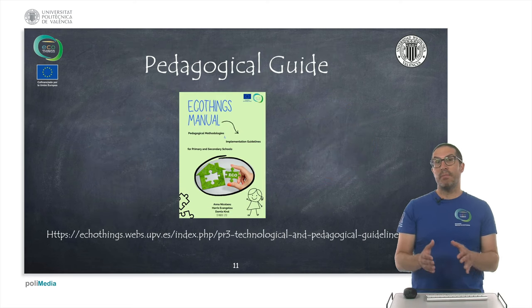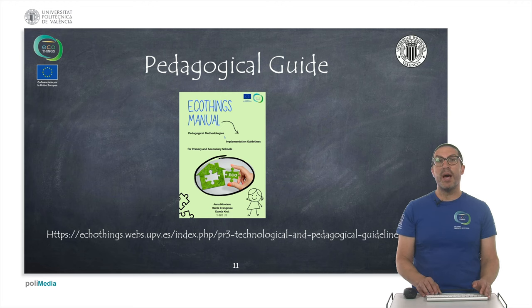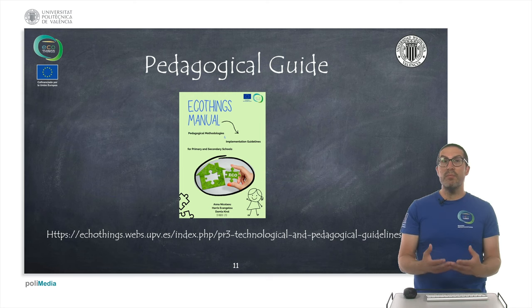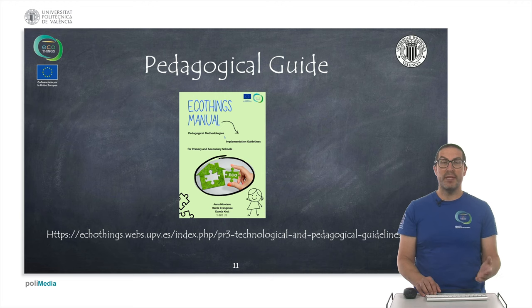As part of Project Result 3, we have developed a pedagogical guideline which you can find at the URL shown here. This is basically an ebook that explains how to implement and reproduce this kind of project from a pedagogical point of view, and how to implement it adapting it to your own needs.